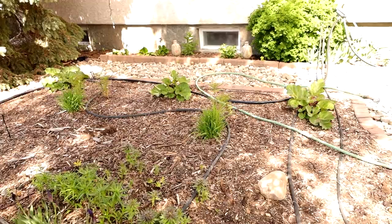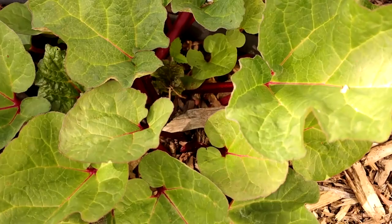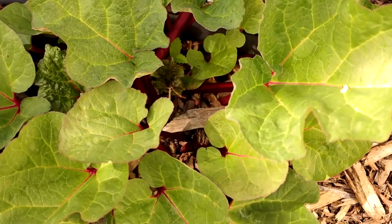This rhubarb — this is the first year I'm going to be able to harvest from it and I'm so excited. It's actually ready for harvesting right now. Look at how dark some of those stems are. That's going to be my next harvesting.